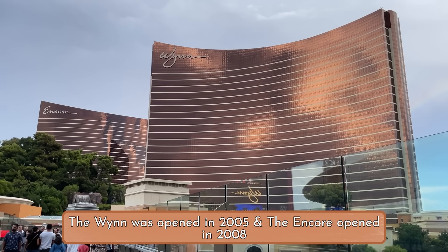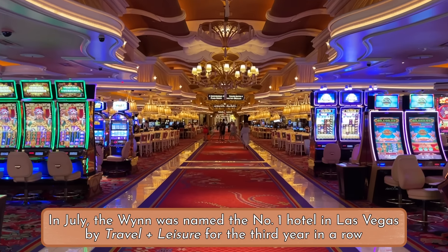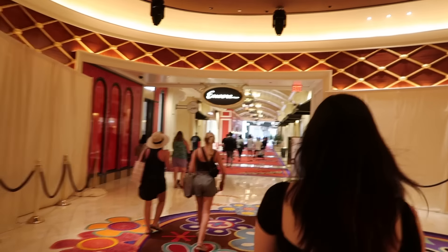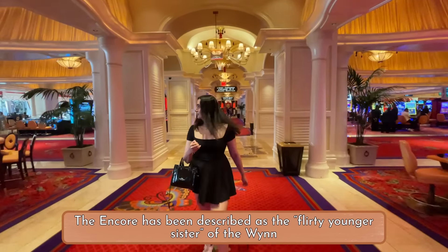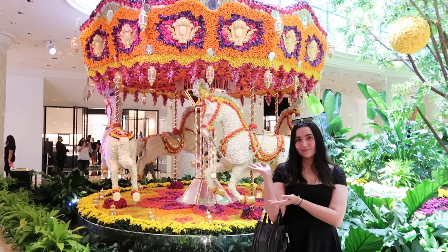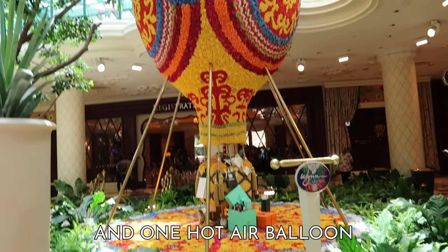The Wynn and Encore are essentially two separate towers of the same hotel — sister hotels that share an expansive common area at the base. There's some delineation between whether you're on the Wynn side or the Encore side, but they're basically the same hotel. Tyler and I have stayed here before. Though they don't have a distinct theme, the inside is very luxe and fantastical — floral and red, with a lot of atriums, gardens, kind of like a garden full of giant balls and one hot air balloon.